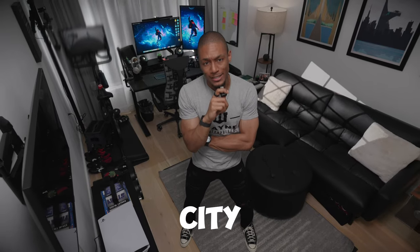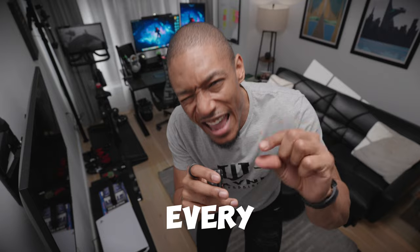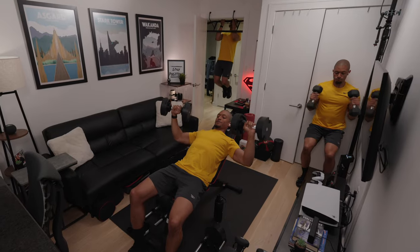I feel like I've mastered living in the New York City apartment. After being here for eight years, it's all about maximizing every inch of space that you have available to you. And with that, I've been able to transform this tiny New York City apartment into my work from home office, home gym, and YouTube studio. Let's talk about how.